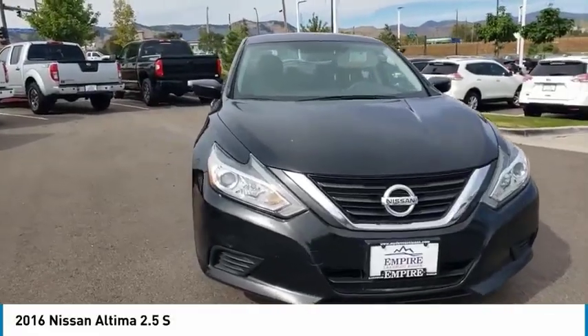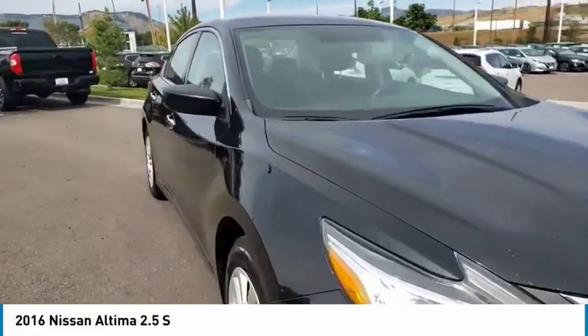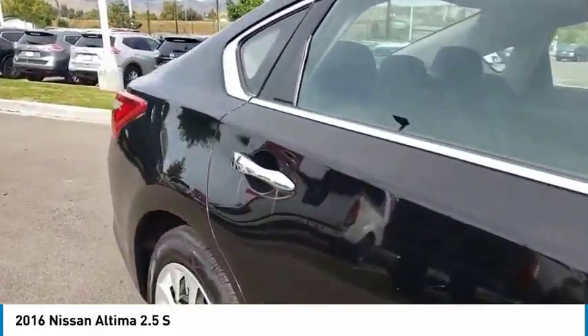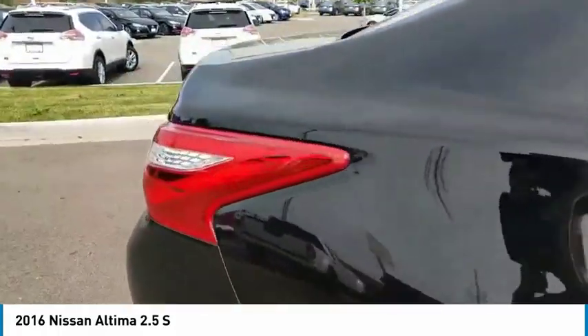Take a ride in the 2016 Altima. The Nissan Altima offers advanced features to make life easier, including push-button ignition, which comes standard.